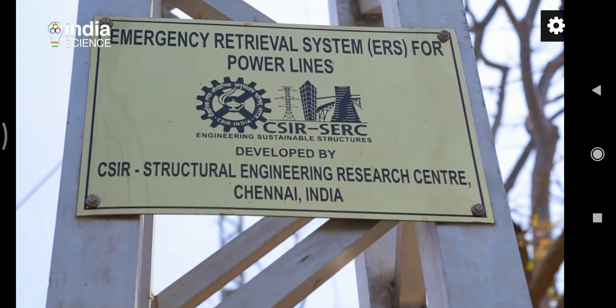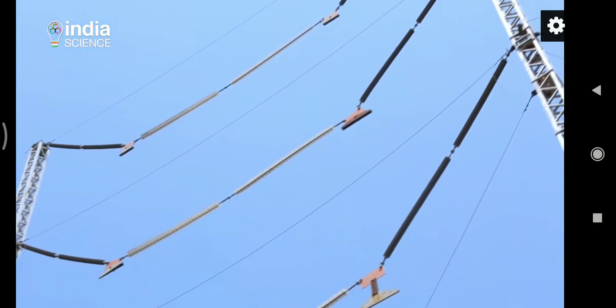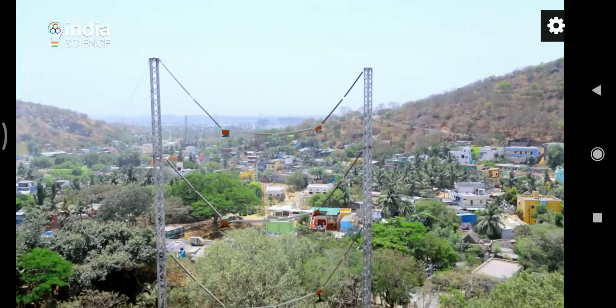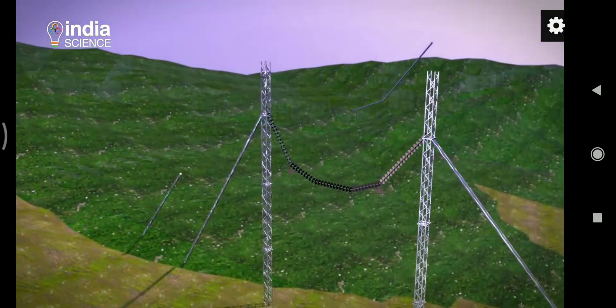We can develop any transmission line tower by using this modular system. ERS is a lightweight temporary structure that can hold the transmission line in place of damaged poles. It is easy to use, and its lightweight makes it possible to be carried to all kinds of locations. It can easily be installed in all soil types and assembled in a short span of time.